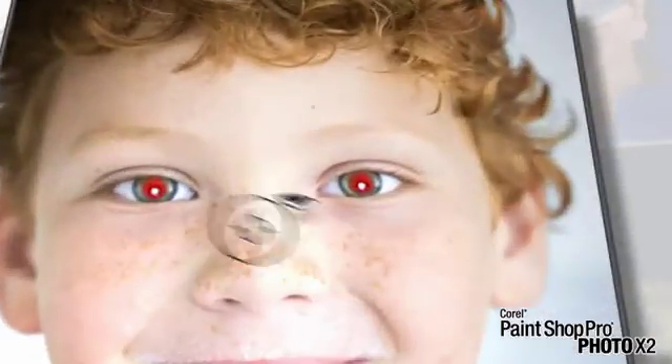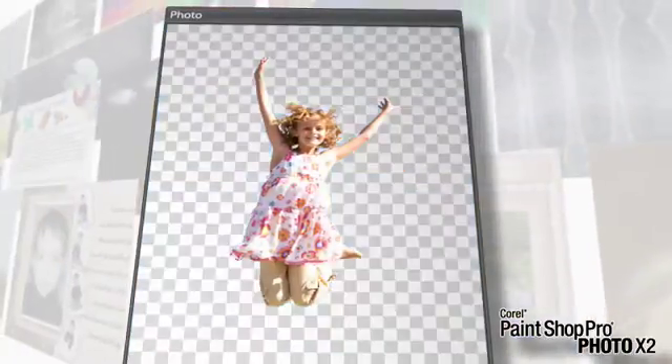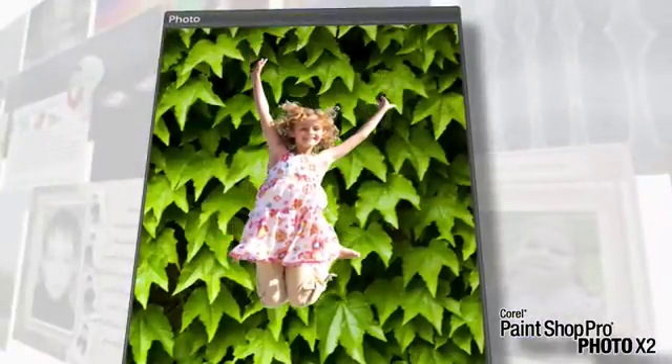Retouch your photos like a pro. Instantly fix common problems such as red eye, lighting, and sharpness. Whiten teeth, smooth wrinkles, and remove blemishes to make people look their best. Change the background of a photo with the Background Remover Plug-in.